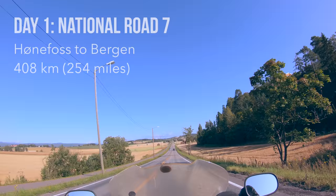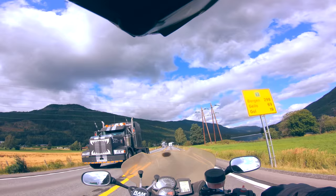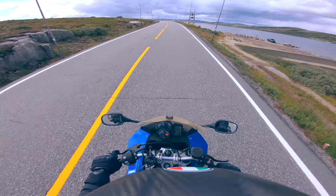My journey started with beautiful weather, around 17 degrees centigrade or 63 Fahrenheit. The landscape initially looked a lot like it does in Sweden, with big fields and farms, dense forests and lakes. As I drove west, the landscape started shifting more and more. I reached the Hardanger Plateau, which is the largest mountain plateau in Europe. There the landscape featured treeless moorland, with lakes, rivers and streams all around.